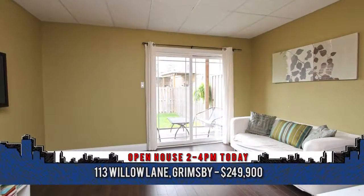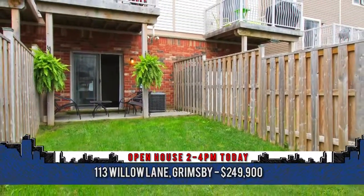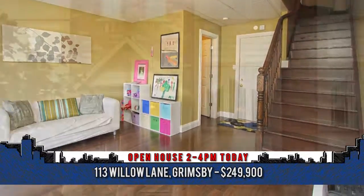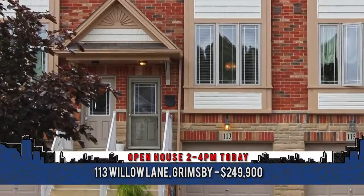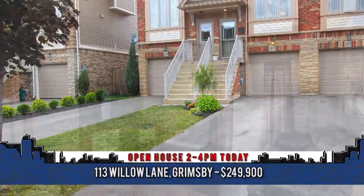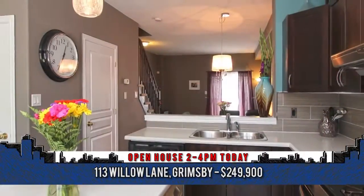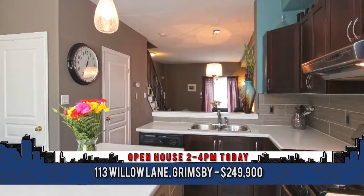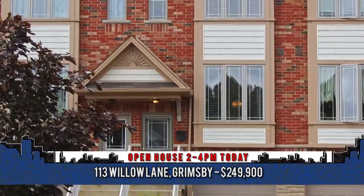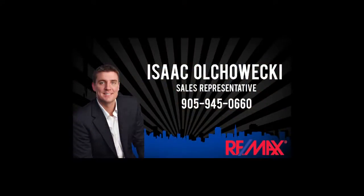At the bedroom level, you'll find two exceptionally-sized bedrooms and a full five-piece bath. The above-grade lower level comes fully finished with patio doors to the fully-fenced rear yard, convenient two-piece bath, and access to the garage, which also offers two additional storage rooms and plenty of space to park the car. Parking will never be an issue thanks to the full-size single garage plus additional space for three more vehicles on the extra-long paved driveway. A real gem in a fantastic community, this home will not disappoint. For more information, contact Isaac Olchuecki, sales representative with Remax Garden City Realty at 905-945-0660.